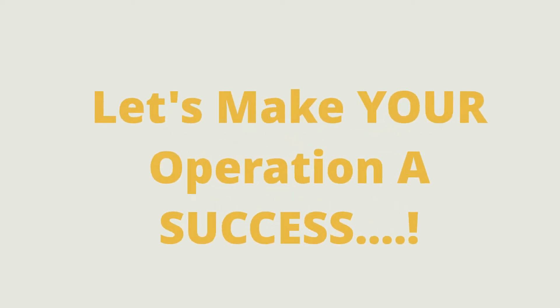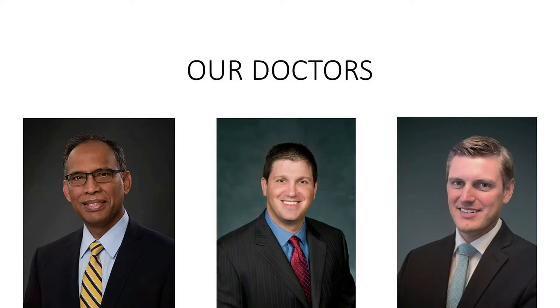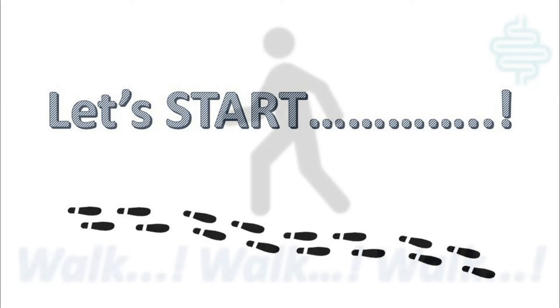At Houston Colon and Rectal Surgery, we want your surgery to be successful. That is why we have prepared this short video so you can follow some simple steps and achieve the best possible results from your surgery. These simple steps will improve your outcome from surgery. So let's get started.